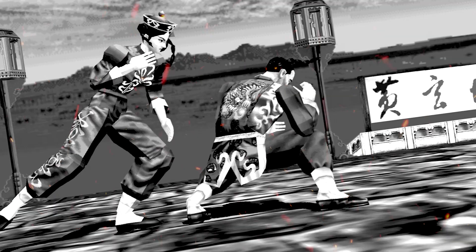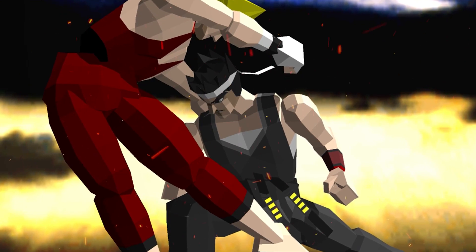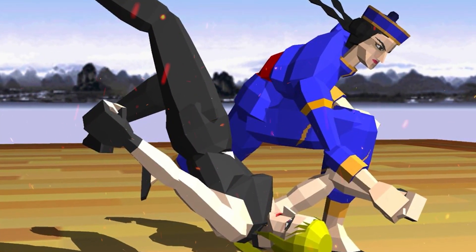Welcome to the second round in a series of Virtua Fighter Retrospective Videos! How do you follow up a game that changed the world? Who would even dare try? Sega would!